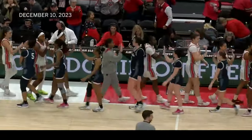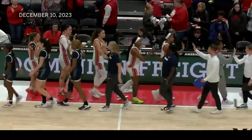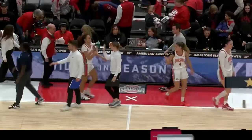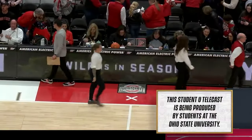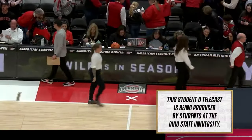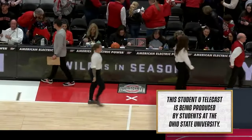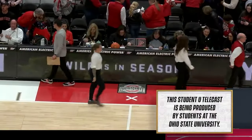Sheldon with 26 points today — gets the friendly bounce. Sheldon 100% at the free throw line today. Timeout Penn State — their final timeout of overtime. Ohio State outscored the Lady Lions 11-2 in the five minutes of overtime with just 39 seconds to go.